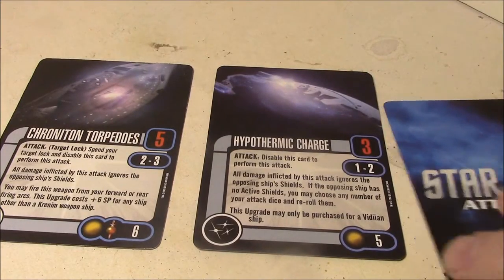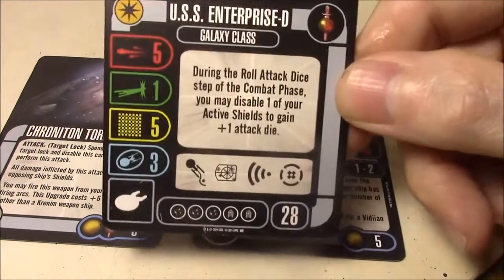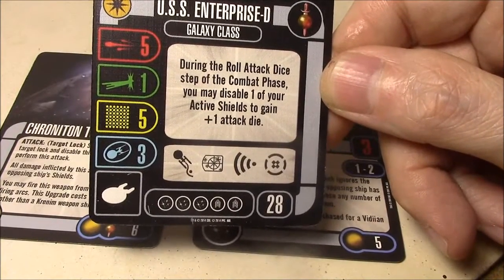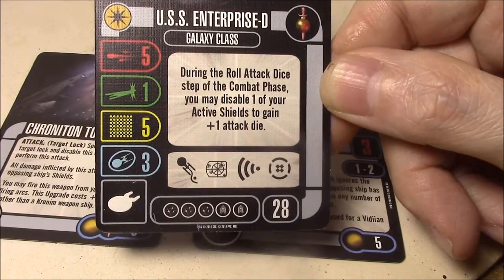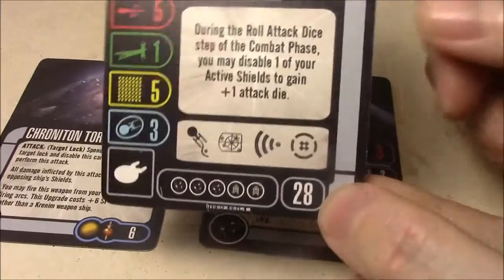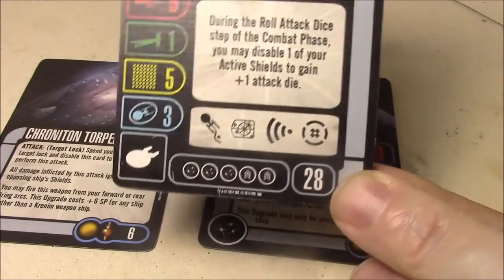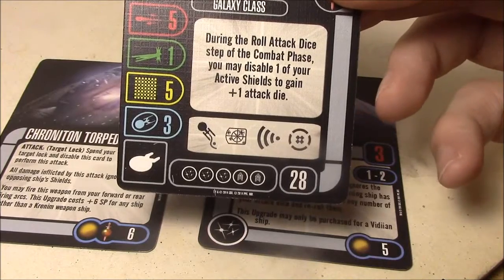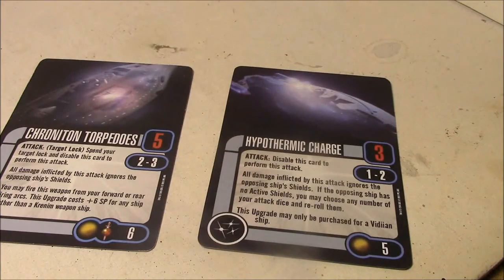Probably the hardest one to get for a decent mirror universe ship is the USS Enterprise D from the Assimilation Target Prime prize ship, which is right now one of the most expensive Attack Wing ships out there. But not only does it have battle stations, it has the ability to disable one of your shields to gain plus-1 attack, and it also has a rear firing arc. Again, it's one of the hardest ones to get, but I think it's worth it.